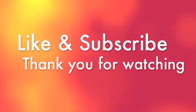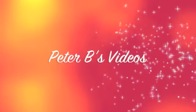Like our videos and subscribe. Thanks for watching. Thank you.